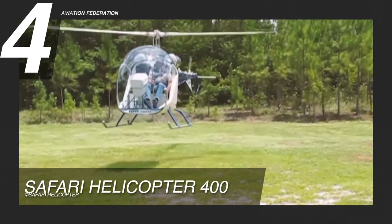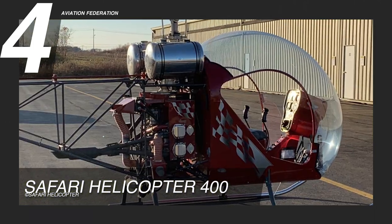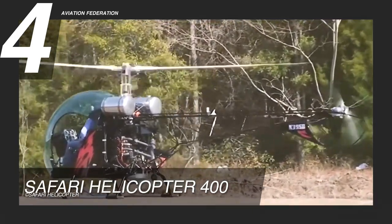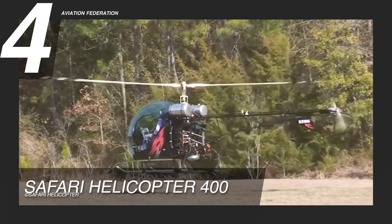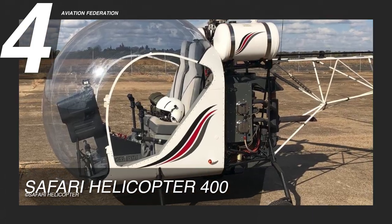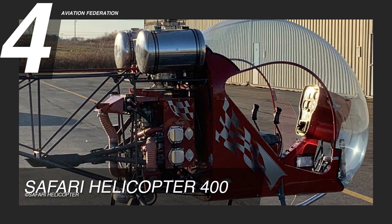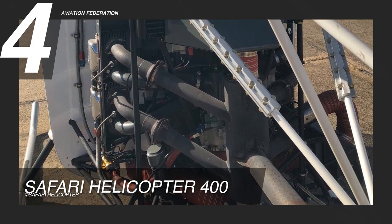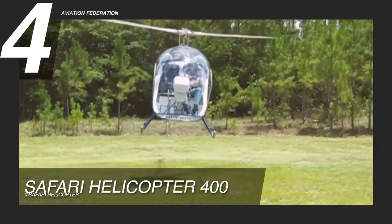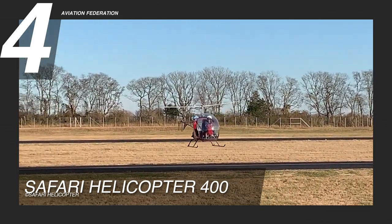All of the welding and construction are done before the Safari 400 kit is boxed and sent, so you can build one in your own garage or shed in around 500 hours with just hand tools. The Lycoming O-360 engine is mounted vertically behind the passenger area. The main rotor and tail rotor are driven by a gearbox located between the engine and the passenger area. The kit comes with complete sheet metal, a new engine with vertical mount, the whole wiring loom, all instruments, both rotors, the gearbox, the seats, and a perspex bubble. This Safari Helicopter is worth over $142,000 US dollars.